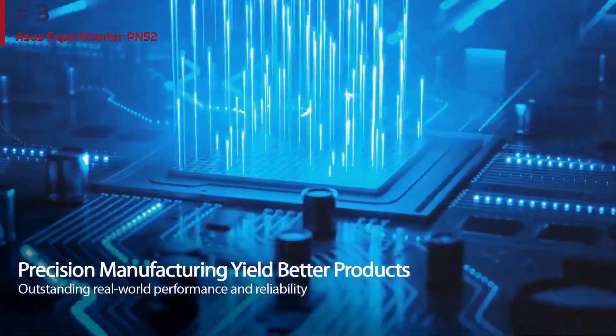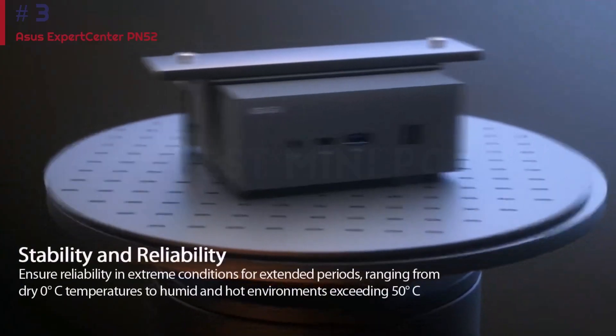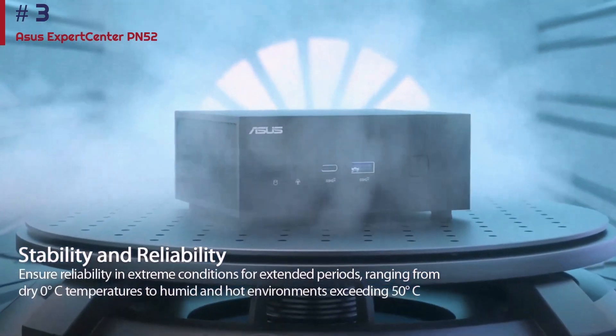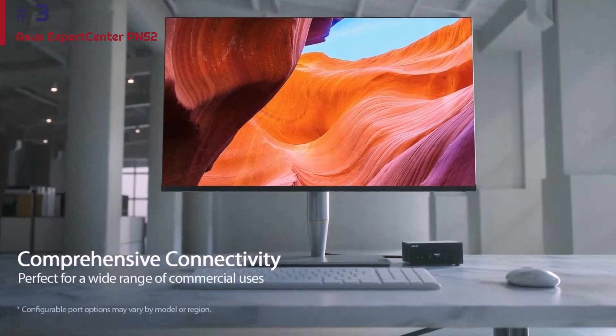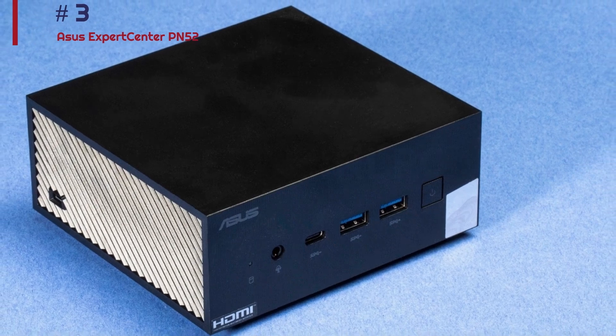The Asus Expert Center PN52 stands up to military STD-810G durability tests, so it can withstand extreme temperatures, humidity, and minor drops, and it comes with Windows 11 Pro pre-installed. You also get Xbox Game Pass integration, so this mini PC can handle basic gaming.